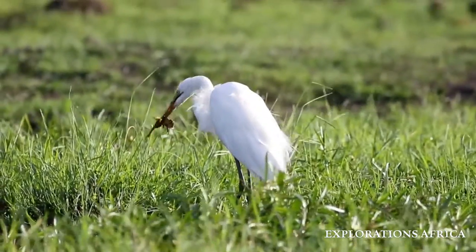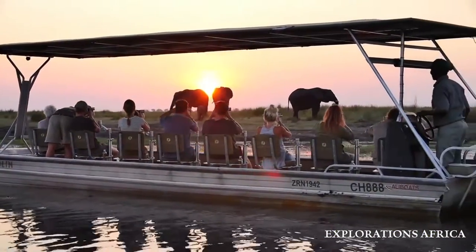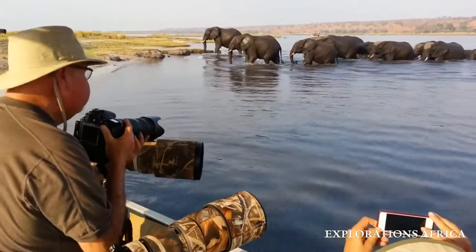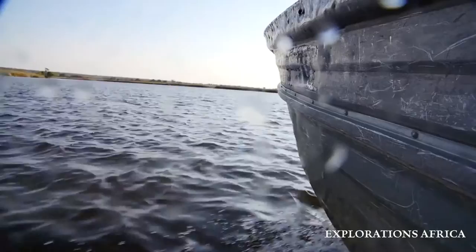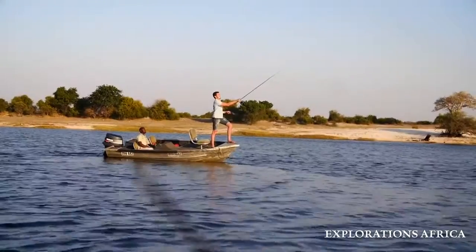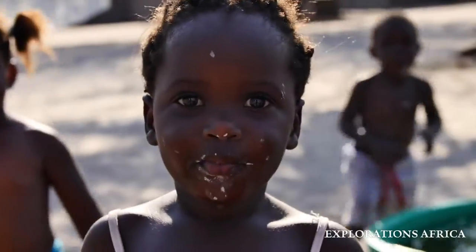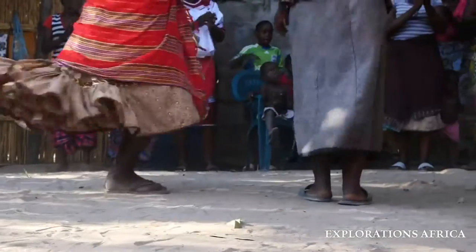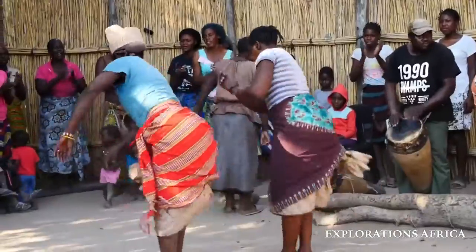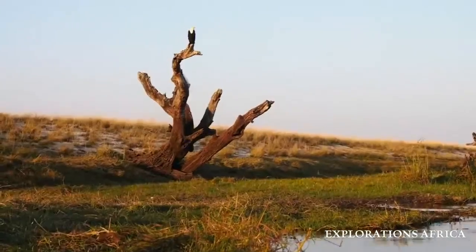Take a morning or evening game-viewing trip on one of our state-of-the-art customized photo boats. Go in search of a tigerfish on a tranquil fishing trip. Get a little closer to this area's rich cultural heritage on an excursion to a local village, or enjoy a nature walk on a verdant riverine island.